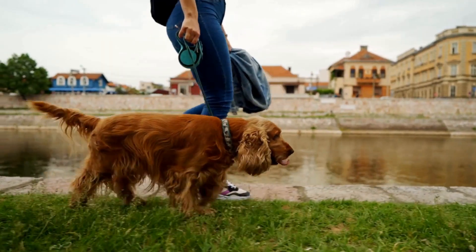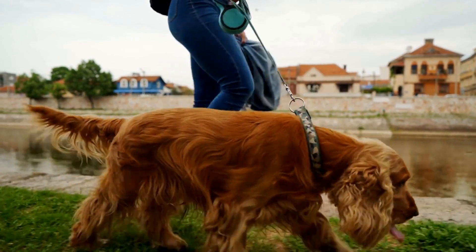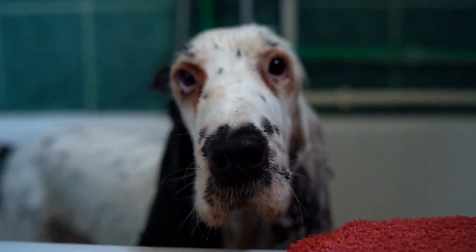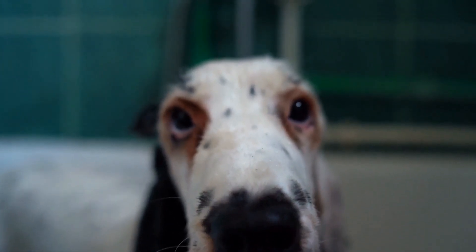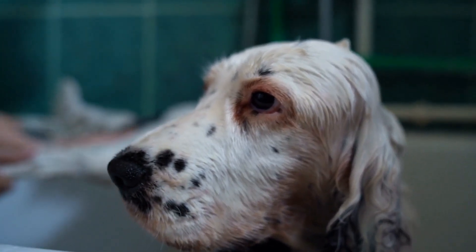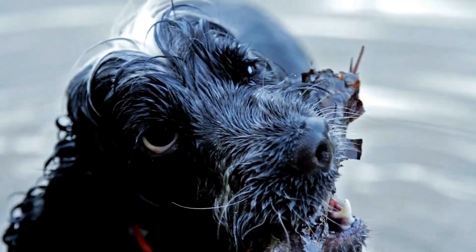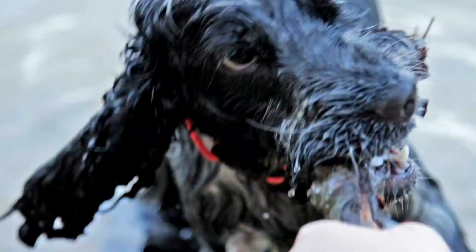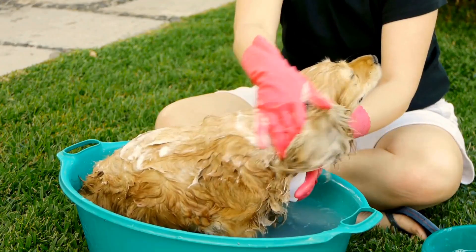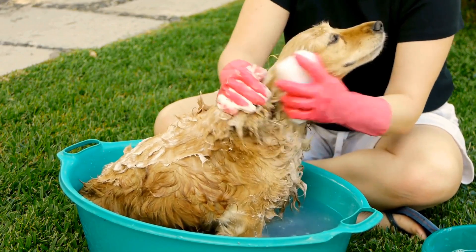Providing your English Springer Spaniel with a balanced and nutritious diet is crucial for overall coat health and shedding control. Make sure their food contains high-quality ingredients, including a good balance of protein, vitamins, and minerals. Omega-3 fatty acids found in fish oil supplements can also help promote a healthy coat and reduce excessive shedding. Consult your veterinarian to determine the best diet plan for your dog's individual needs.